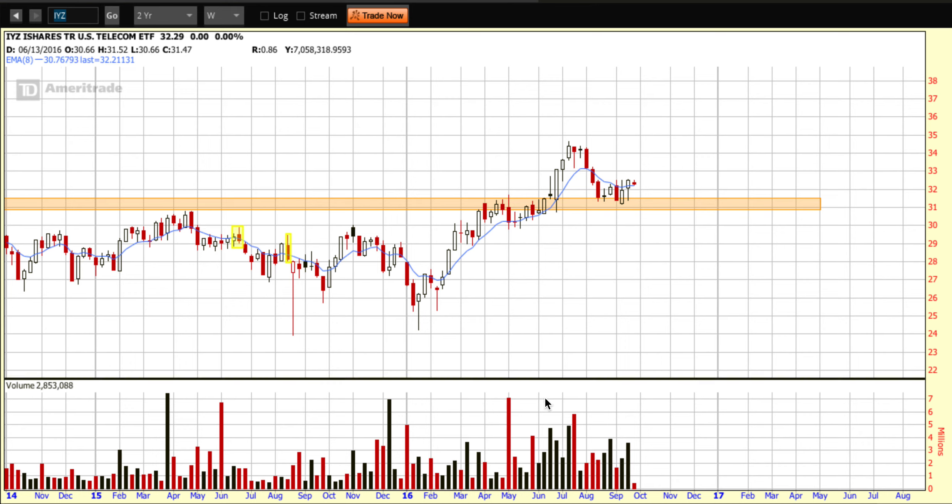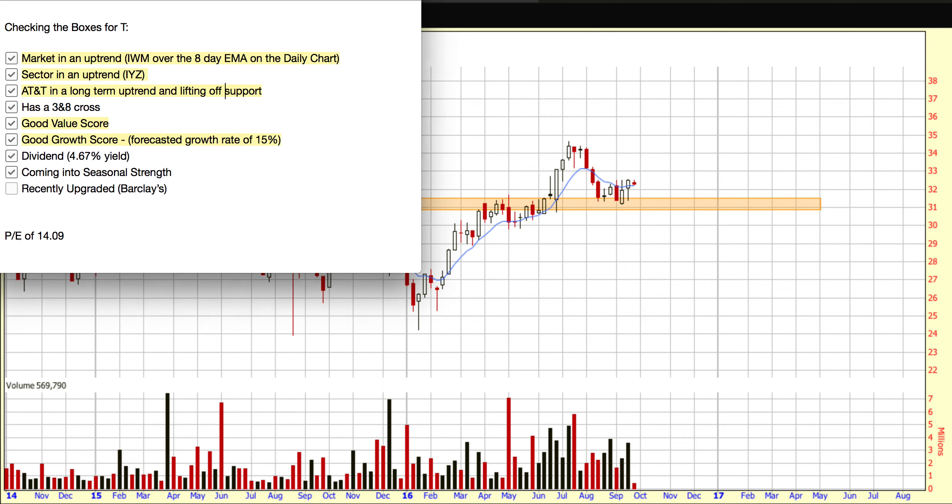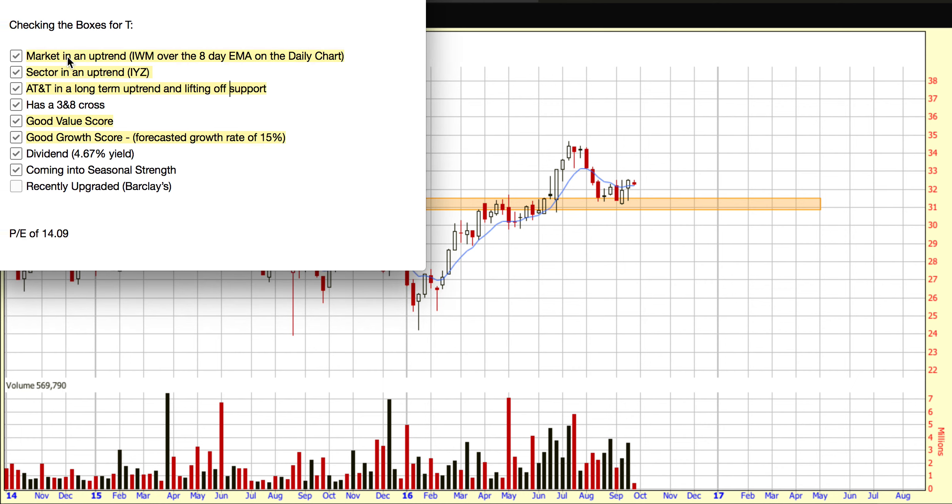Let's go over and check our boxes for AT&T — I think this is a really good exercise. Market in an uptrend: the eight-day EMA is up and over the blue line on the Russell, the ETF, and the sector. AT&T is in a long-term uptrend and lifting off an area of support. It already has a 3 and 8 EMA cross — checking that box. Good value score, check. Good growth score, check. Dividend yield at 4.67%, check. Coming into seasonal strength, check. And recently upgraded by Barclays — that deserves a check too.